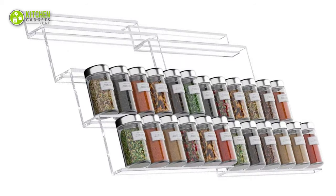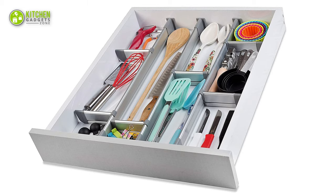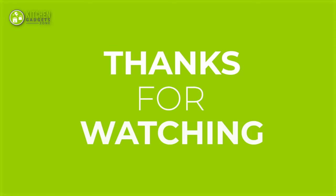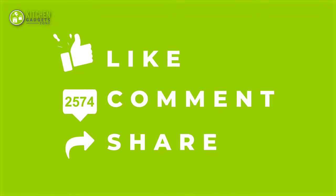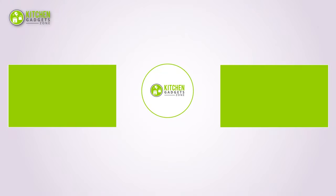So, that's all for our video about the 7 best kitchen drawer organizers on Amazon that you may want to look into right away. If you enjoyed our video and found it helpful, please do like, comment, and share this. Subscribe to our channel for more videos like this.